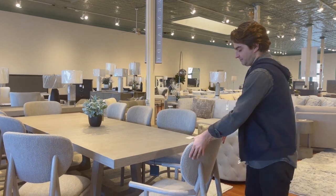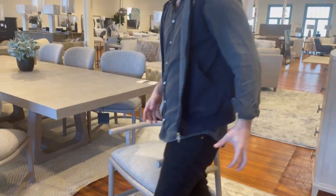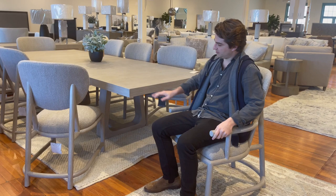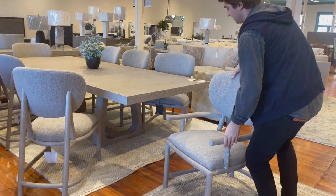Bernhardt also has really awesome dining pieces you just don't see in the market as much. Love these chairs — bigger scale, a lot of detail in the back, super sturdy, almost has this coastal look. They really do a good job mixing and matching styles.